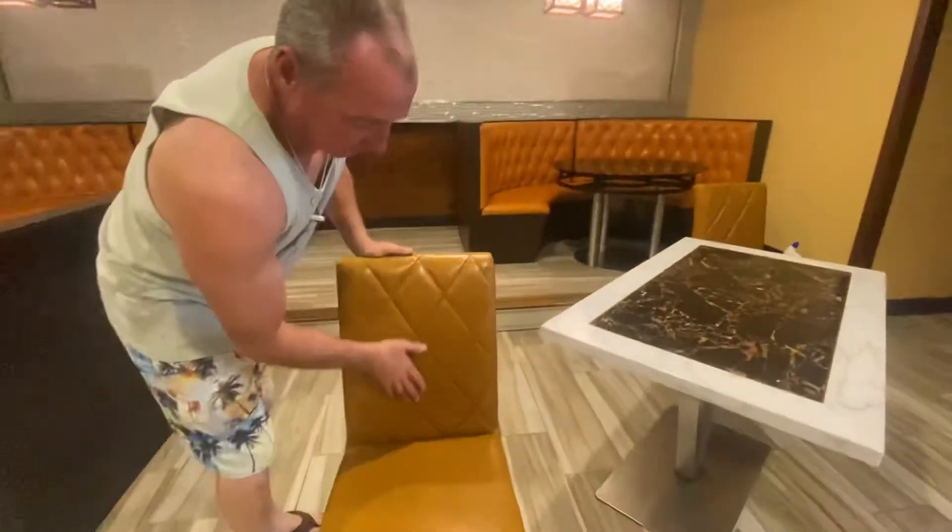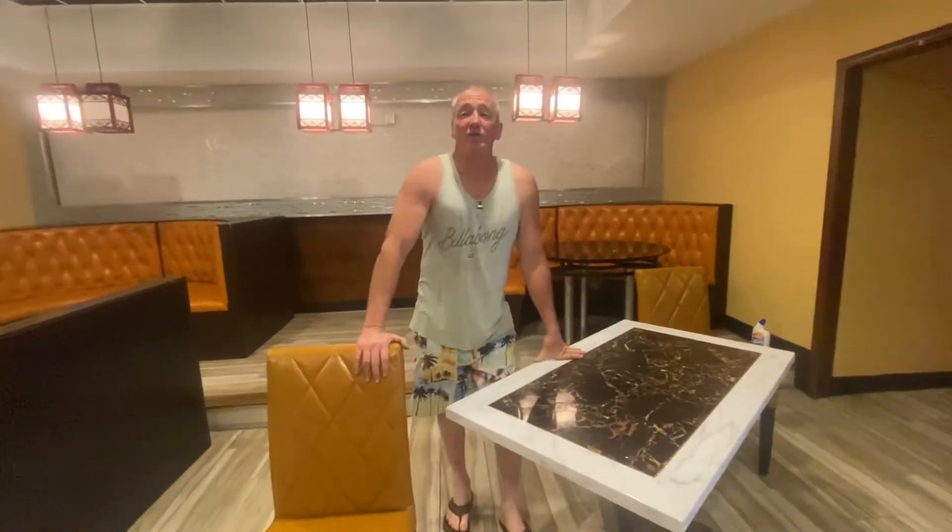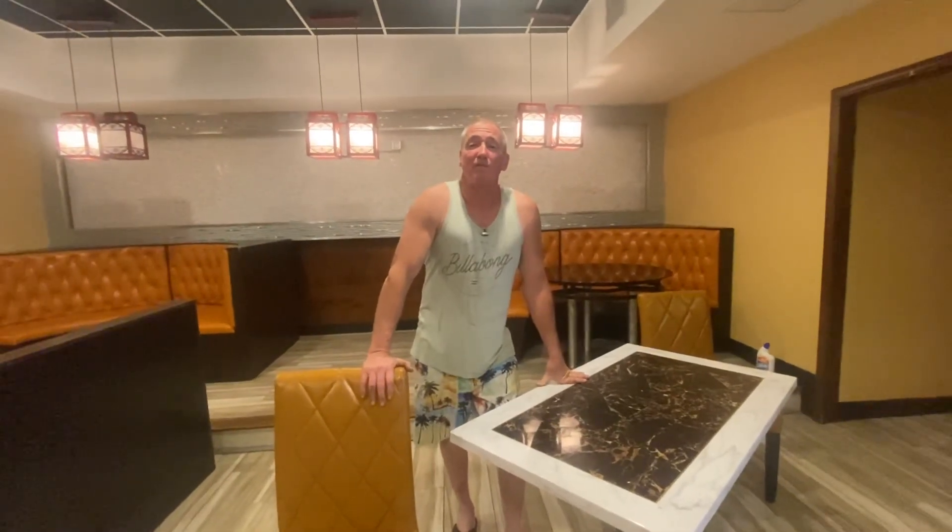Look at these chairs — really, really nice. Anyway, we're fixing to do the kitchen here in a second. We'll do one more video for the kitchen.